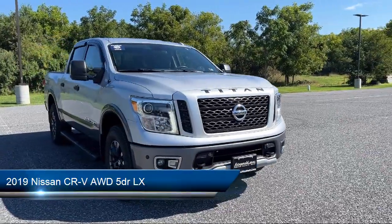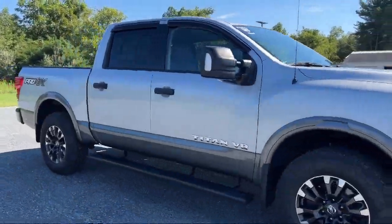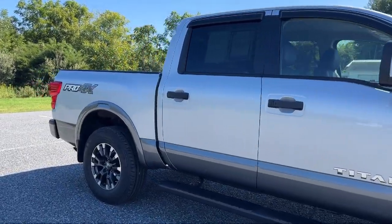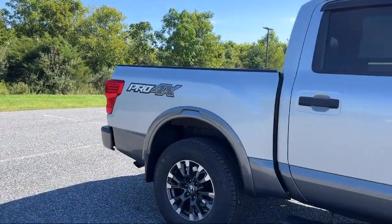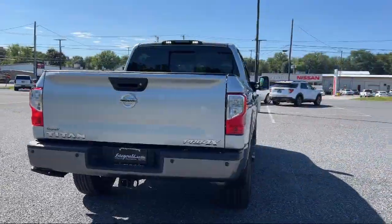It comes equipped with 6-Speaker Audio System, Rear Side Curtain Airbags, Rear View Camera System, In-Dash Single Disc CD, and Steering Wheel Mounted Audio Controls.